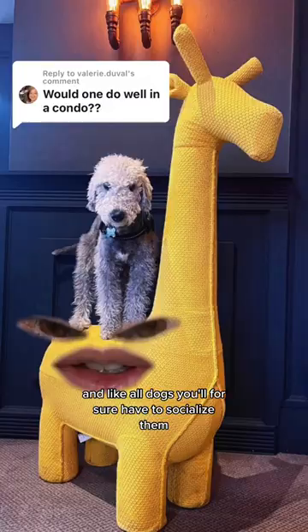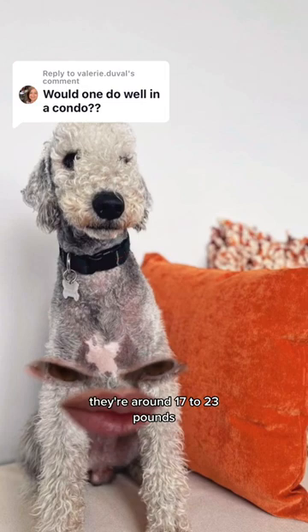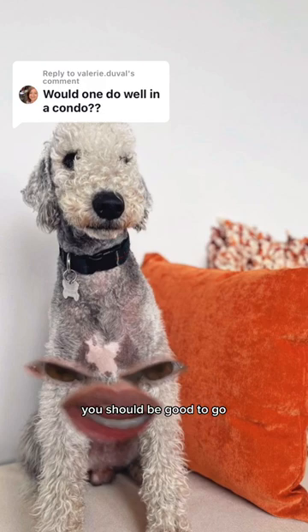That might mean investing in a dog walker, and like all dogs, you'll for sure have to socialize them. When they're fully grown, they're around 17 to 23 pounds, so as long as your building doesn't have any size restrictions, you should be good to go.